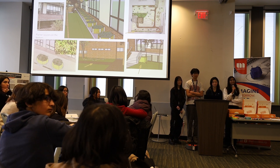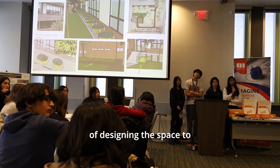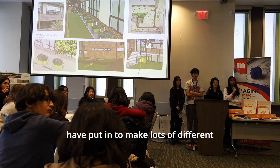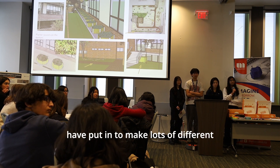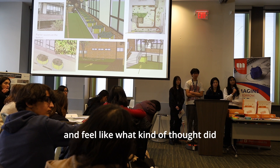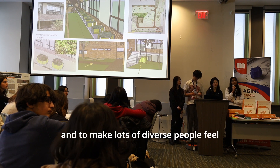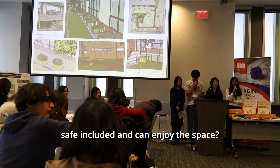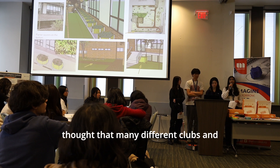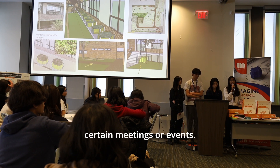The judge says they really like the premise of designing the space to build community, and asks what thought went into making diverse people feel included, safe, and able to enjoy the space. The presenter responds that the whole club thought many different clubs and societies in the school could use the space for meetings or events, such as the Holiday Hall Market spirit week event.